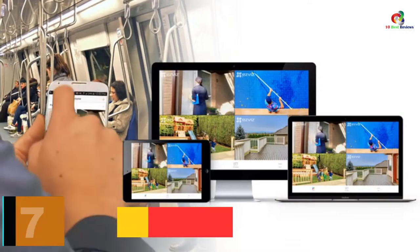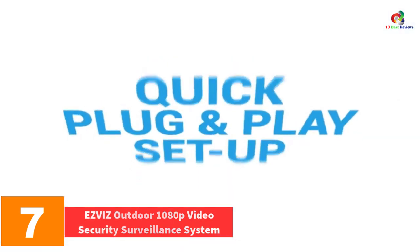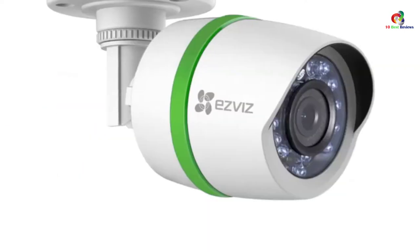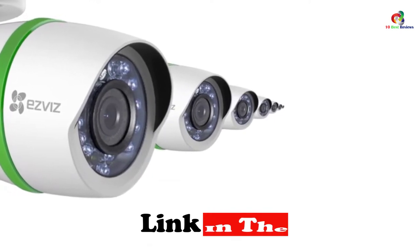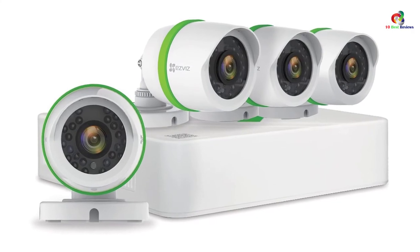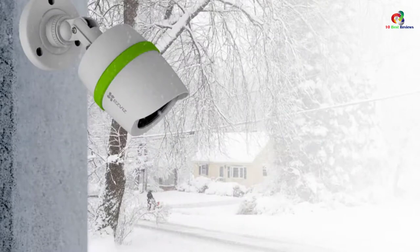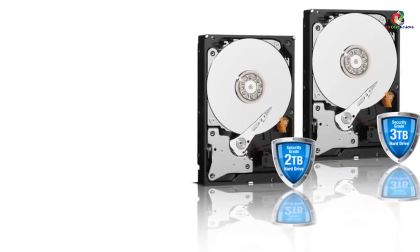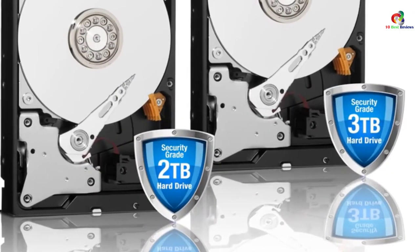At number 7, we have the EasyViz Outdoor 1080p Video Security Surveillance System. EasyViz comes with more hard drive storage and cameras than any other surveillance system on this list. Its 720p video quality holds up much like its competitors during the daytime. EasyViz is a very solid home surveillance security system that offers amazing nighttime video clarity, and the system comes with six cameras, making it a great fit for large surveillance environments.